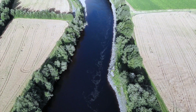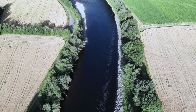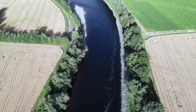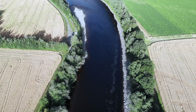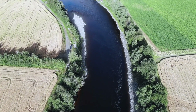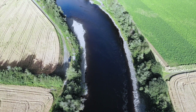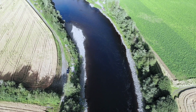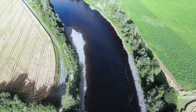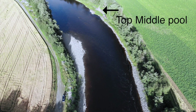Throughout the whole pool there are a lot of big rocks and lays, which together with beautiful current lines offer the fish plenty of choice in places to stand and rest. The fish usually stand from very close to shore on our side to the middle of the river, which means you don't have to cast very far to catch fish here.